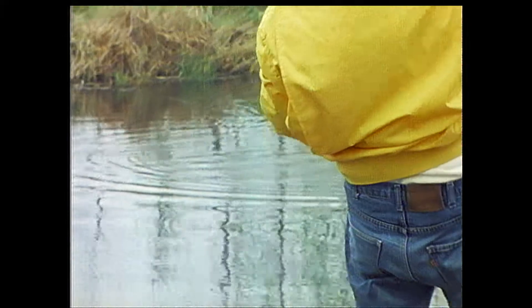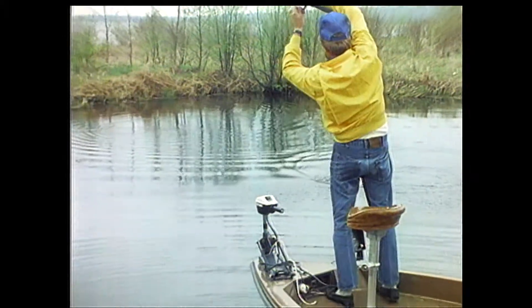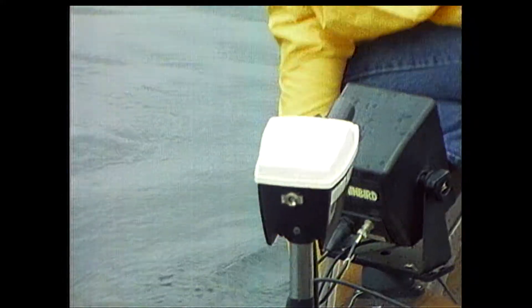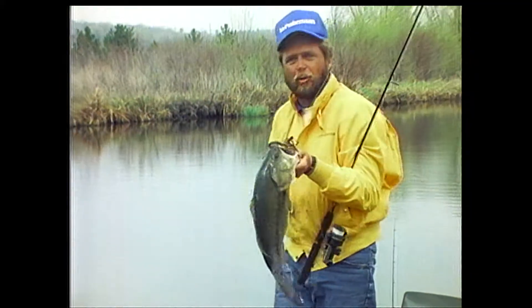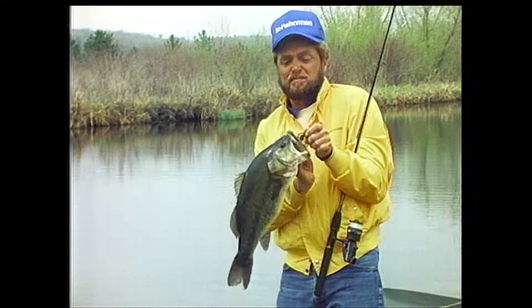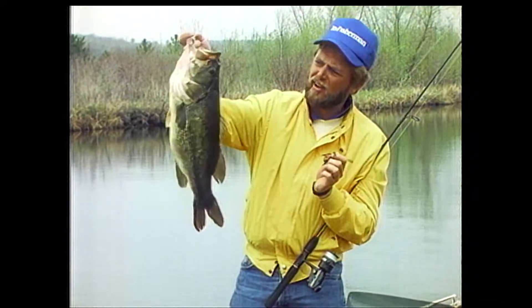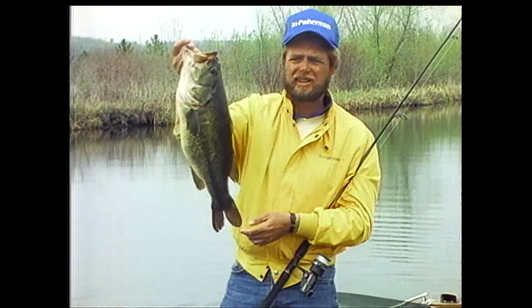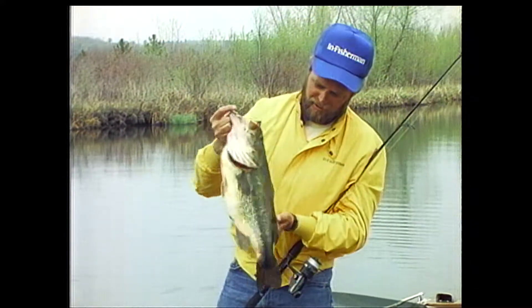Sometimes the strike is short and soft, so I have to concentrate and react quickly. I move all the way to the edge — and holy smokes, what a bass! That fish is bigger than I thought when she hit. I knew it was big, but that's big. That looks like a Florida bass. That fish has got to go seven pounds.